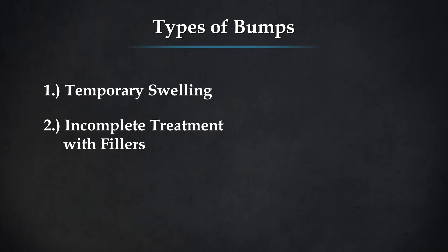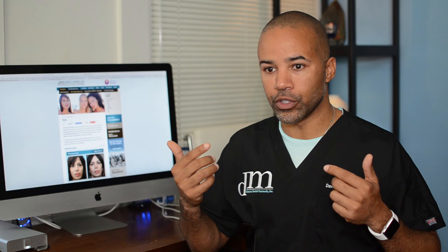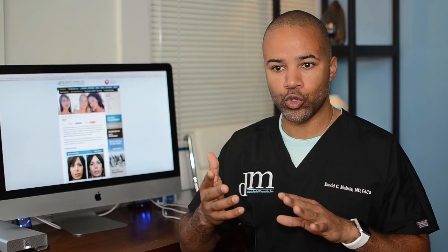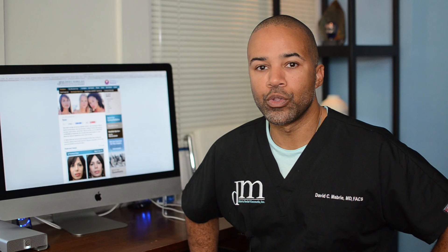The next cause for bumps under the eyes is what happens when fillers are placed too superficially. When placing fillers to the tear trough area, it's important to get the filler under the muscle. Sometimes after the first treatment, or after months of treatment, some of the filler is either placed or works its way a little superficial — instead of being under the muscle, it's under the skin. Because the skin is so thin under the eyes, you can see that filler. This is called the Tyndall effect, meaning that although the fillers are clear, they look blue or gray.